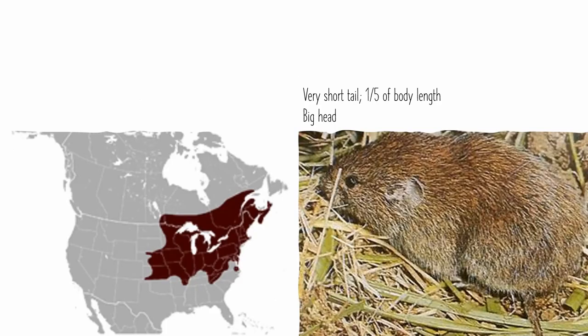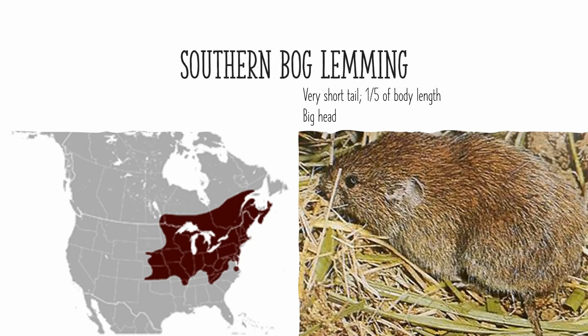Now we're moving on to the lemmings, with the southern bog lemming, which is the southernmost species of lemming in North America. It's found in the eastern half of the United States and southeastern Canada. Its tail is even shorter than any of the vole species, with it being only a fifth the length of its body. It also has a relatively big head.